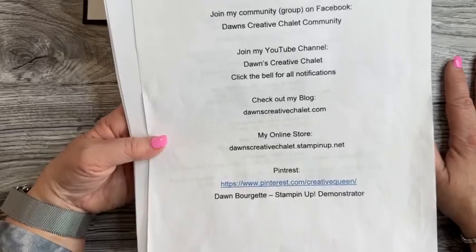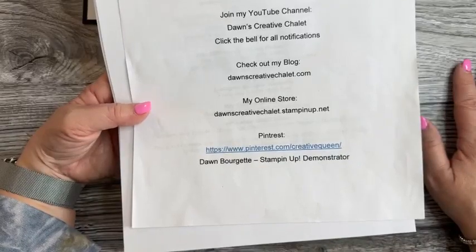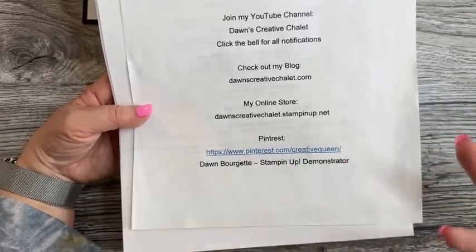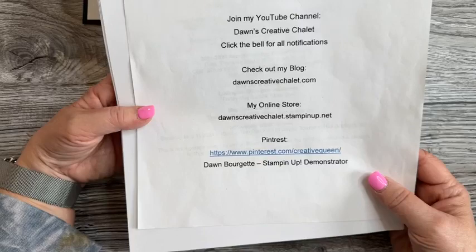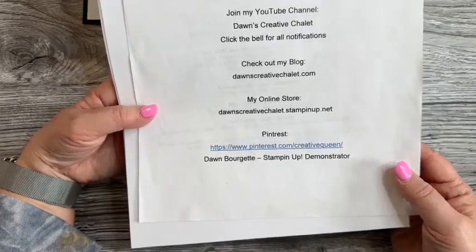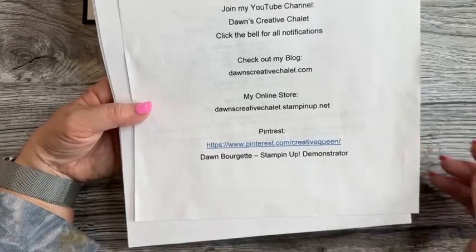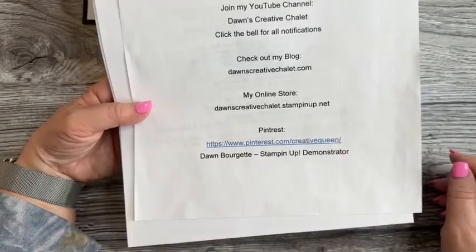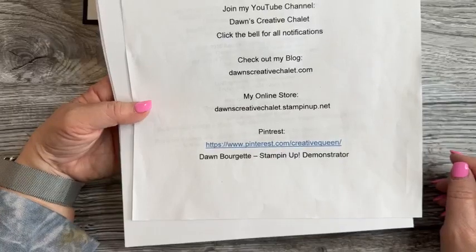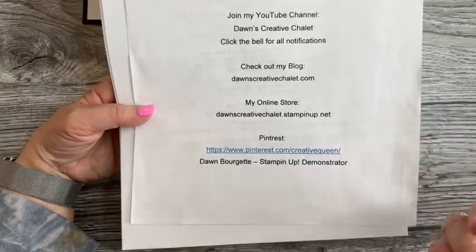My blog is dawnscreativechalet.com — that's basically my hub for everything. My online store is dawnscreativechalet.stampinup.net and we have the host code set for April. If you're not familiar with all that and just want to place an order, contact me directly — I can help.